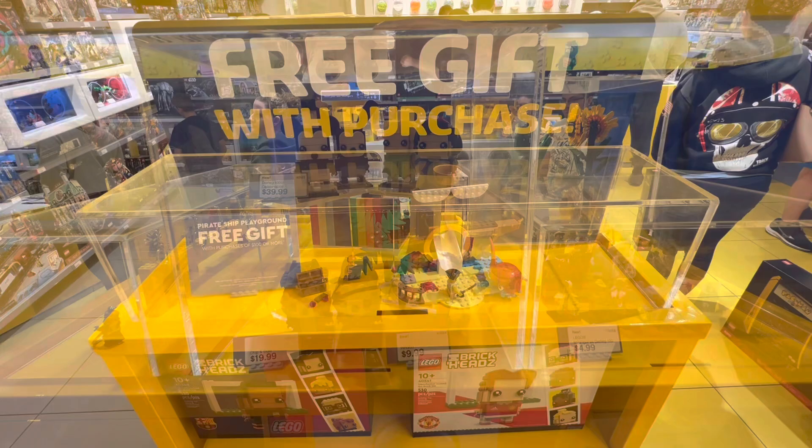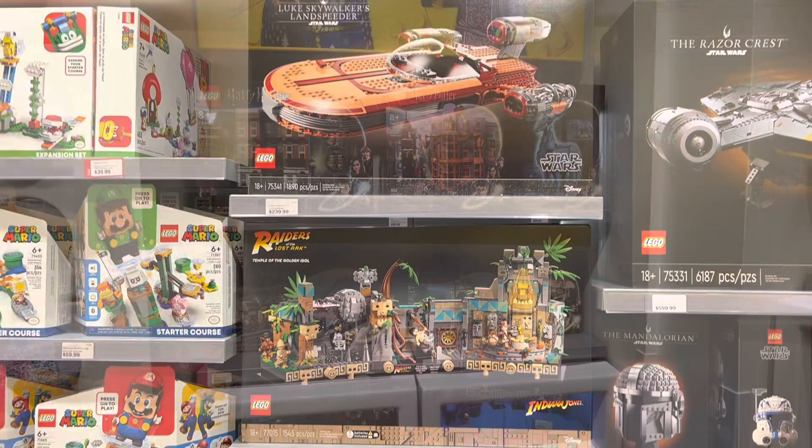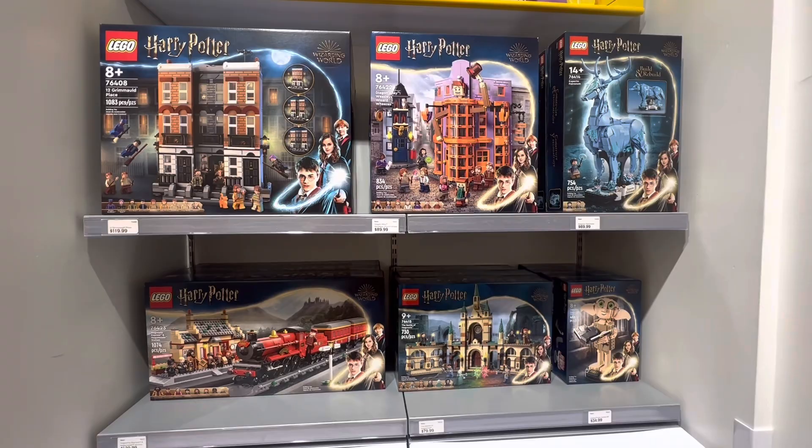The gift with purchase for spending over a hundred dollars was pretty sweet — comes with two figs. Here's a look at the Disney 100 CMF line and the oversized minifig. They have one Indiana Jones set in stock, that being the Temple of the Golden Idol.